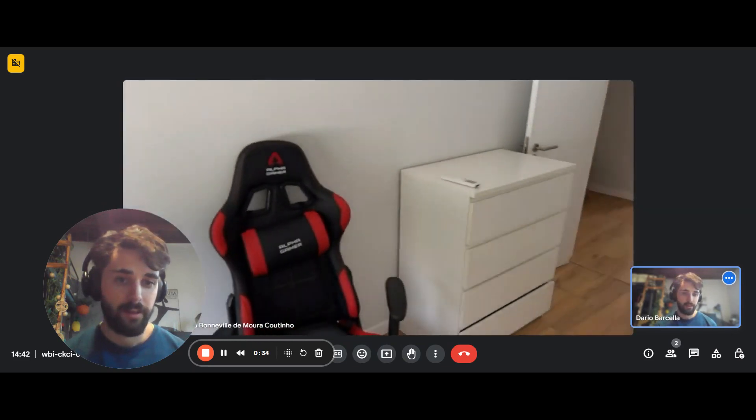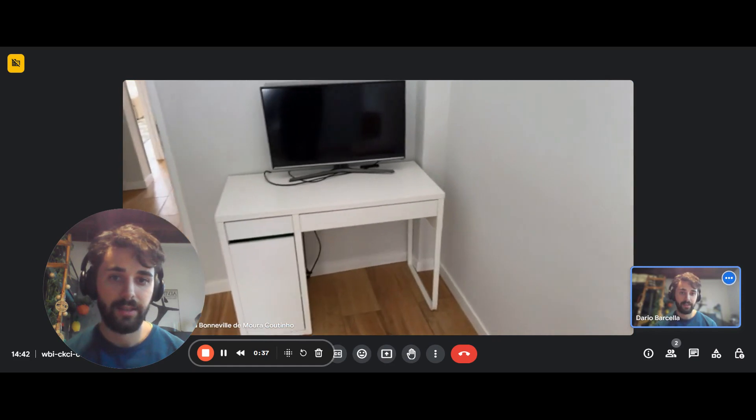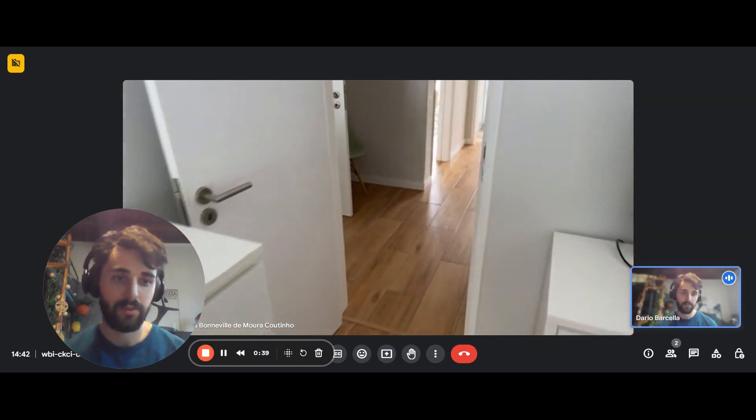This is the view — it faces the street. You have a chest of drawers, the desk, and there is also some space for storage there.